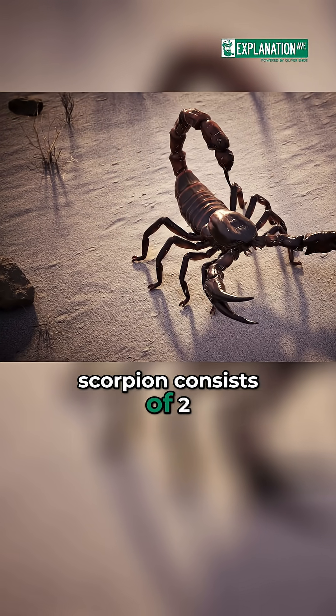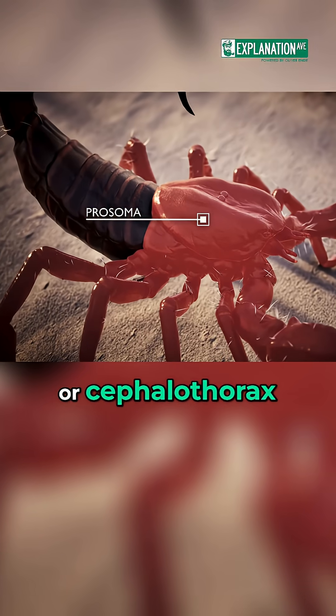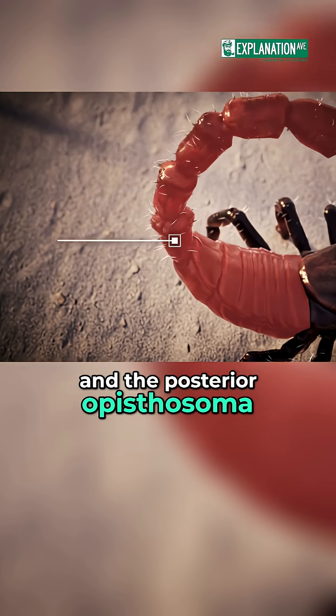The body of the scorpion consists of two main parts: the anterior prosoma, or cephalothorax, and the posterior opisthosoma, or abdomen.